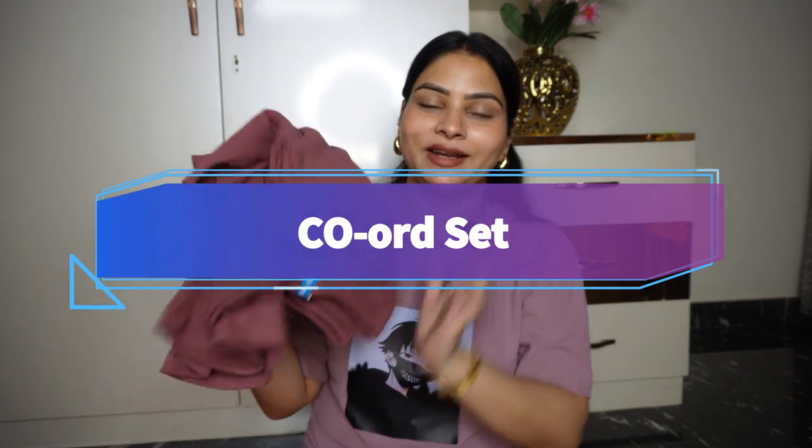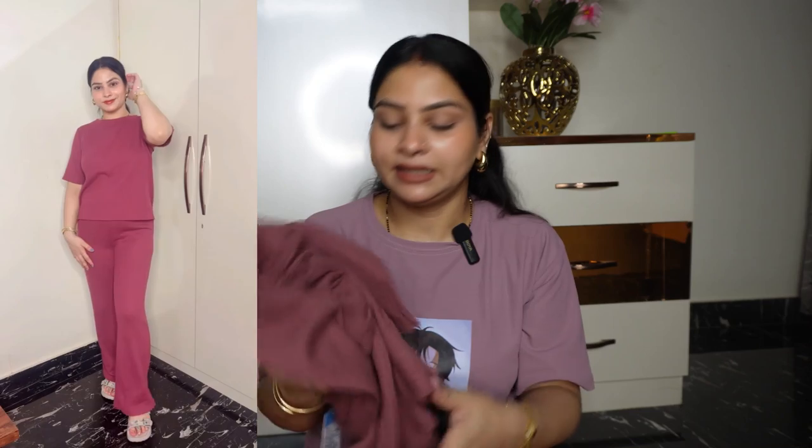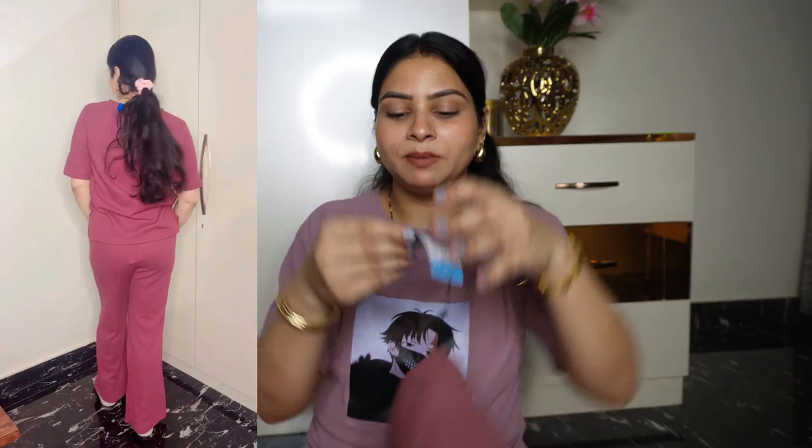The next thing I purchased is this coord set, and this color has my heart — I absolutely love it. If you have a medium to fair skin tone, it will look very gorgeous, but if you have a darker complexion, this color may not suit as well. The coord set is comfortable and lightweight, great for vacation or everyday wear. The price is ₹499 for the bottom and ₹399 for the top, which is a very good deal.